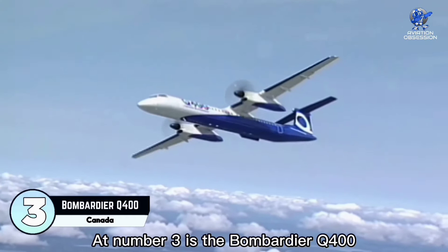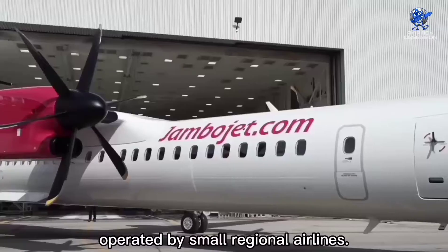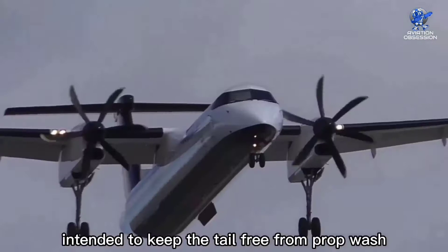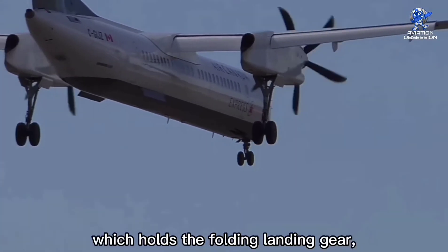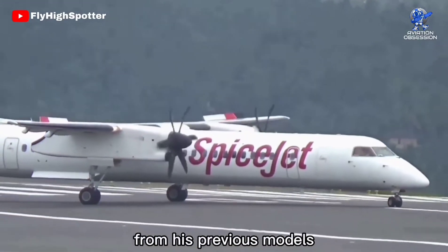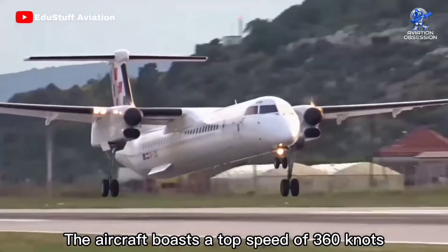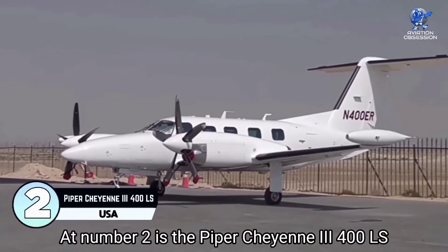At number 3 is the Bombardier Q400, commonly called the Dash 8, a short-haul passenger aircraft operated by small regional airlines. It took its first flight on June 20, 1983, and was introduced in 1984. It features a large T-tail intended to keep the tail free from prop wash during takeoff, a very high aspect ratio wing leading edge, long engine nacelles which hold the folding landing gear, and a pointed tip. It is less expensive to operate and maintain than its previous models, largely due to having only two engines. Its overall length is 107 feet with a wingspan of 93 feet, a top speed of 316 knots, and a range of 1,100 nautical miles.